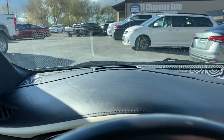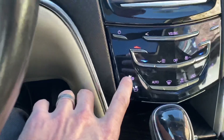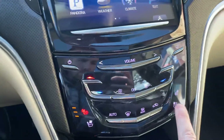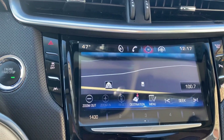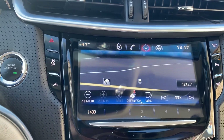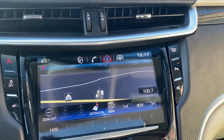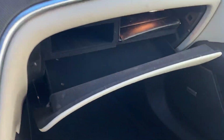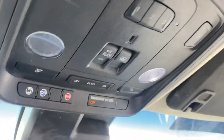Heated steering wheel, does have a heads-up display. Bose sound system down there. Heated and cooled seats. Navigation. Park assist. Glove box. Sunroof. Your rear shade.